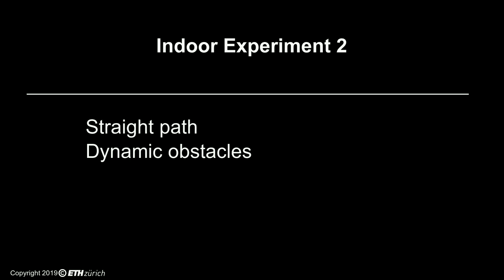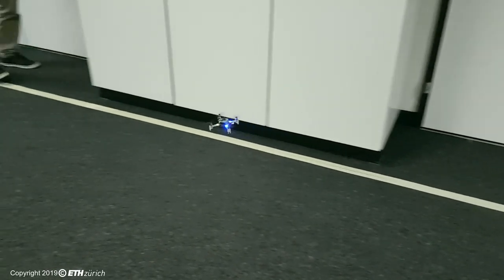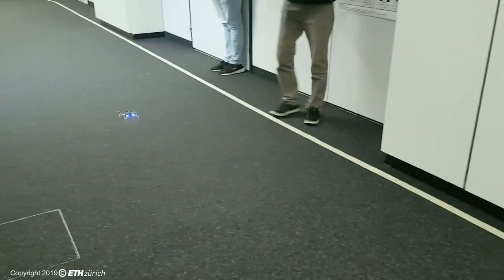In this experiment, we show how PULP-DroNet enables our prototype drone to avoid collisions with dynamic, previously unseen obstacles in an indoor environment, such as people suddenly exiting a door.